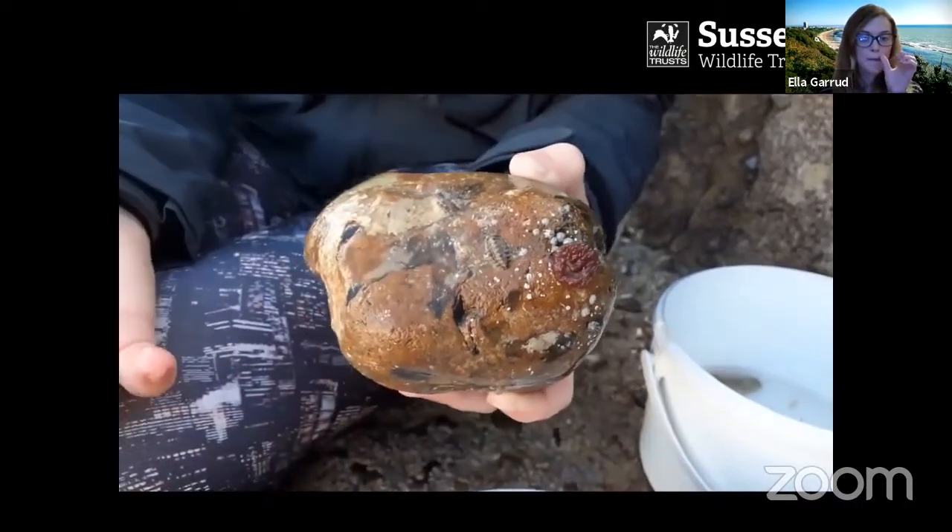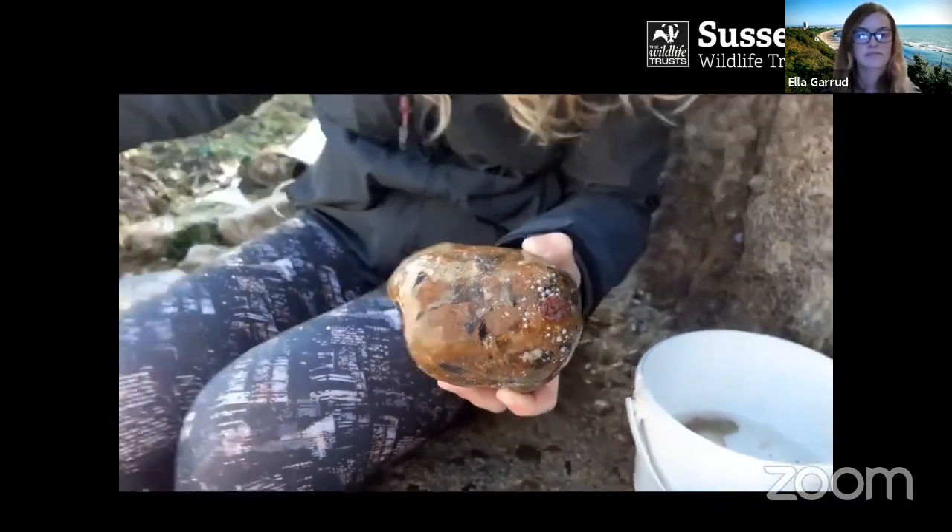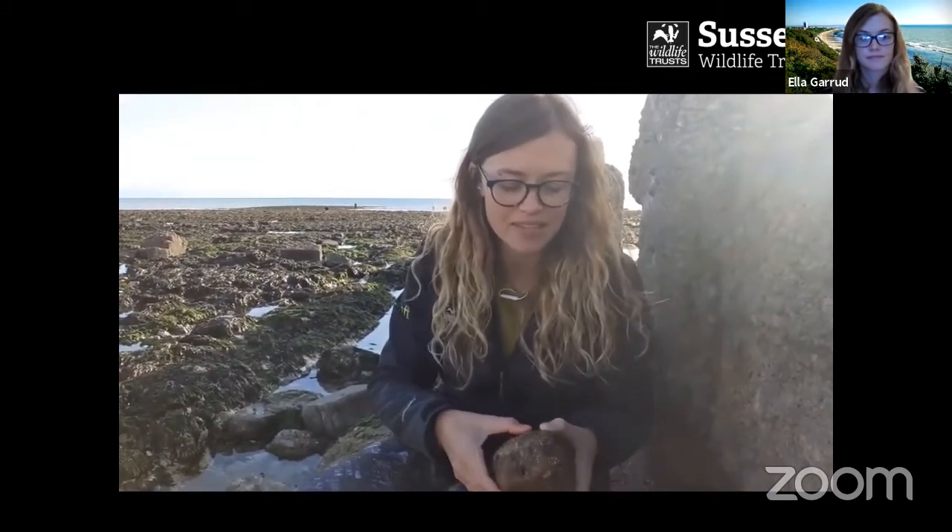They need to camouflage themselves when exposed at low tide because birds want to eat them, and when the tide is in and they're completely covered in water they need to be well camouflaged from predators in the sea too.